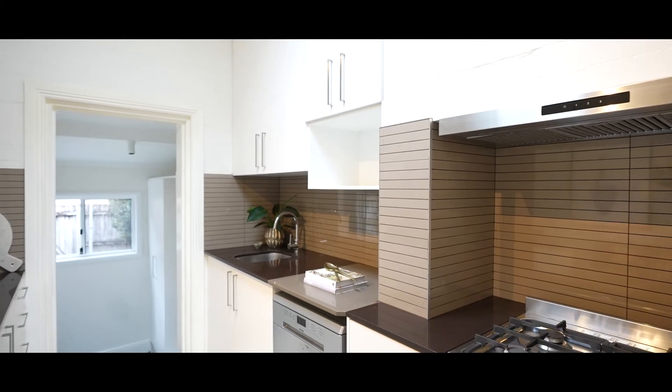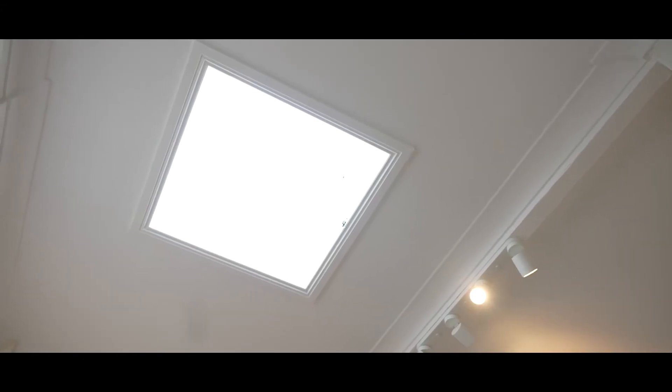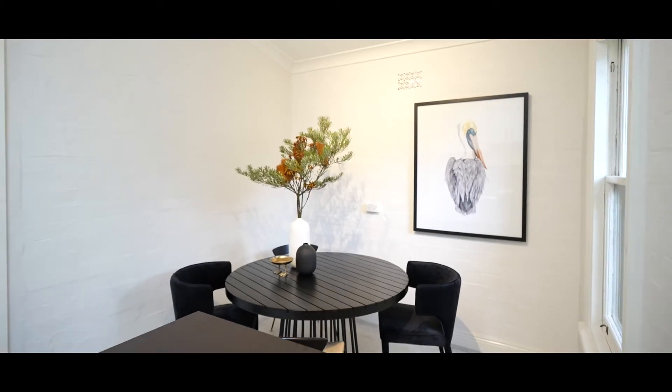Where I'm standing here now is your modern oversized kitchen and dining room. You've got this huge skylight letting an abundance of natural sunlight into this area, plus this wonderful window overlooking your courtyard. It's a really warm and inviting kitchen that you'll love to entertain and plate up to friends.